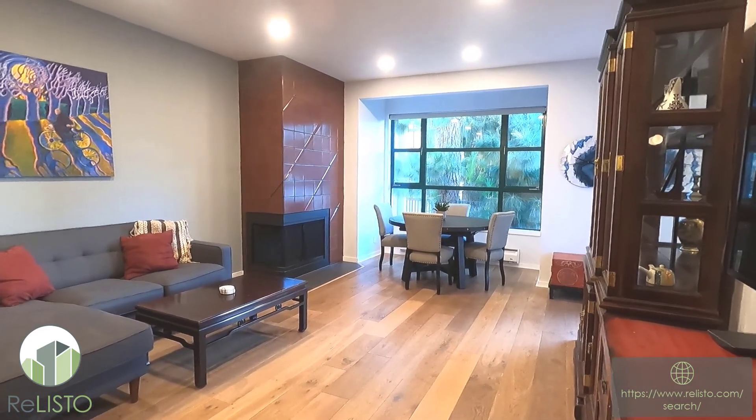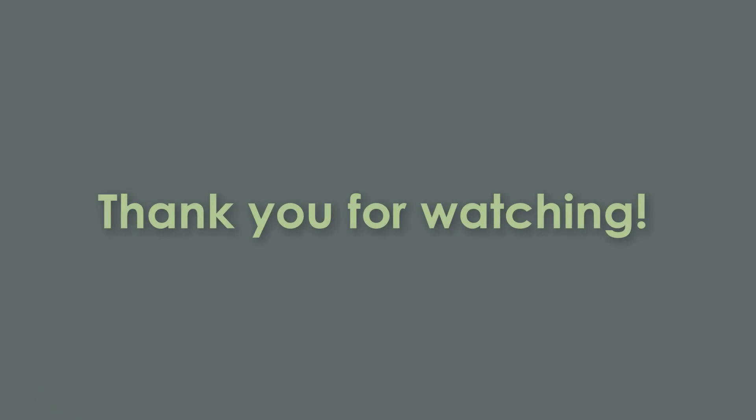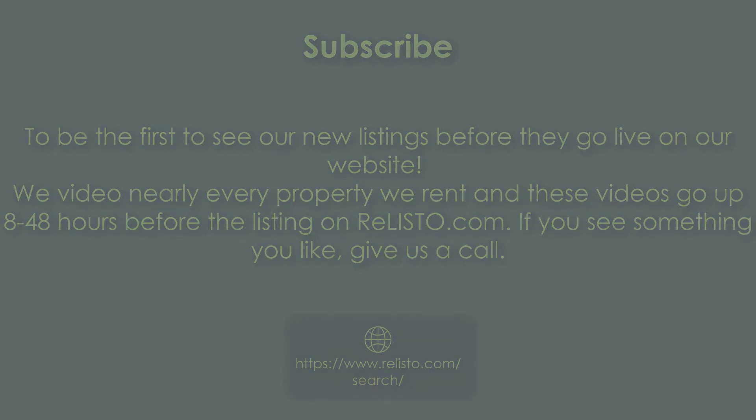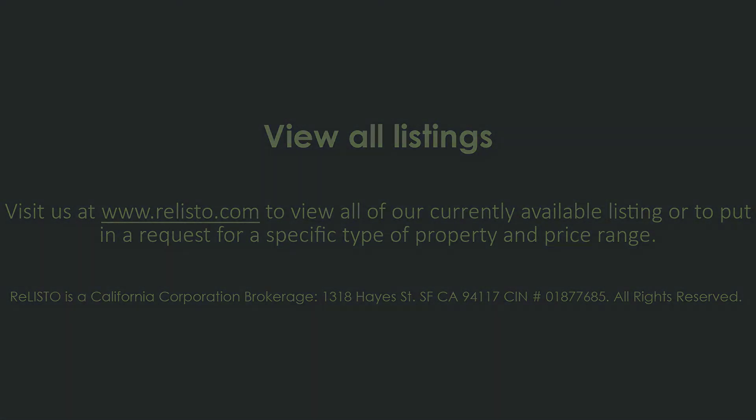And for other videos of the neighborhood. Thanks a lot for watching. Goodbye.